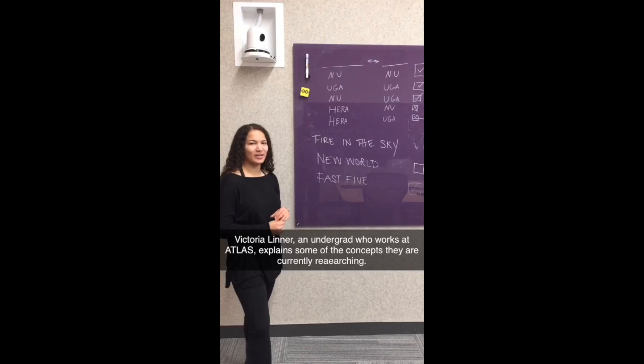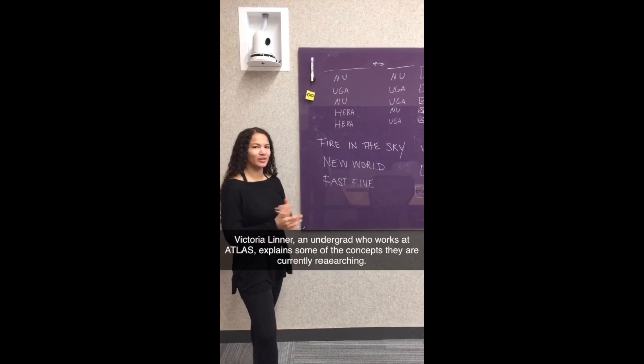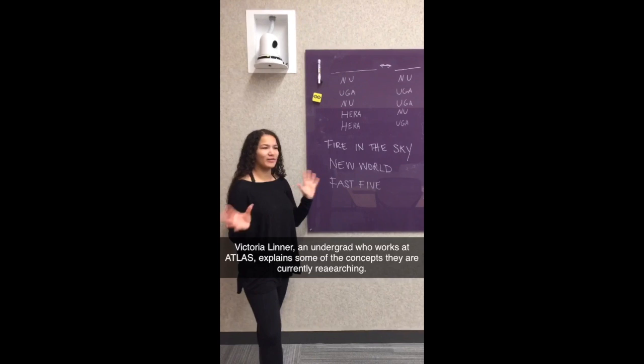One of the team tests that we give participants in our studies — as part of the team task battery as well as in classroom settings — is called Hidden Profiles. These are different hidden profile scenarios where team members are given different sets of information about a certain dilemma or scenario.